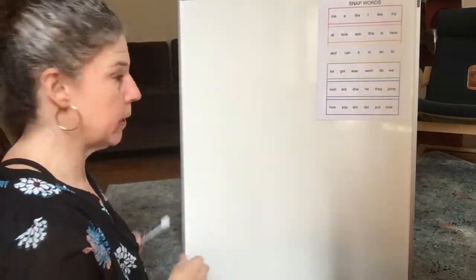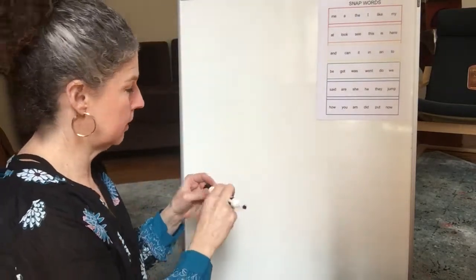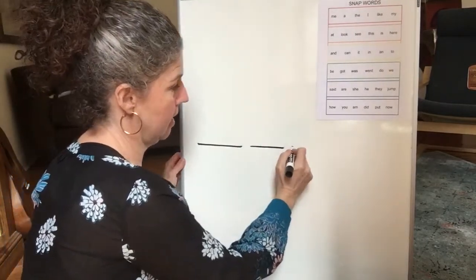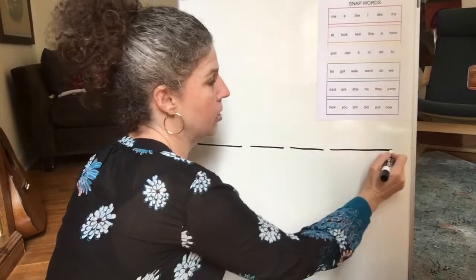Let's see. Let's write first: Look at the snow. How many words? Yep, four. Say it with me: Look at the snow. Let's draw our four lines for our four words. Here we go. Look at the snow.